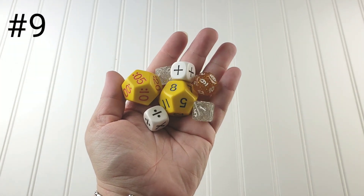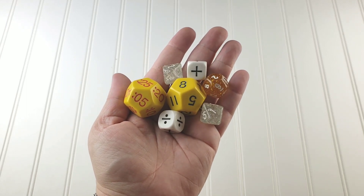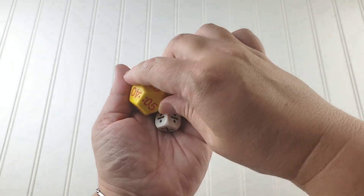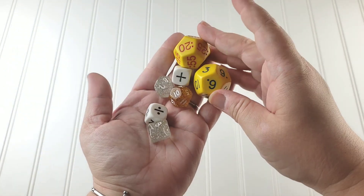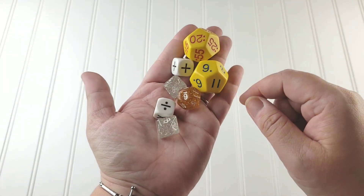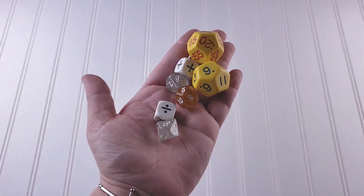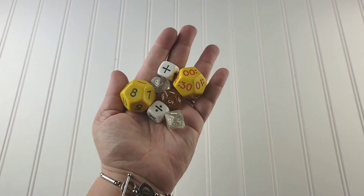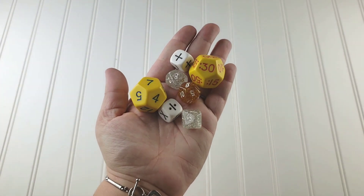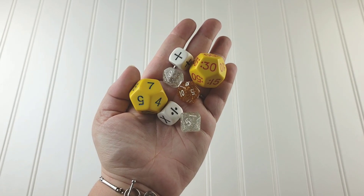One of my absolute favorite math resources is dice, and there are a ton of dice out there. We have addition and subtraction dice, multiplication and division dice, 10-sided, 12-sided, and time dice — it just makes math more fun. Sometimes I'll have her roll the addition or subtraction dice and do the math, or roll the time dice and set the time on our clock. You can get a giant tub of dice on Amazon with all kinds — place value dice, fraction dice — and you just can't go wrong with dice when it comes to math.